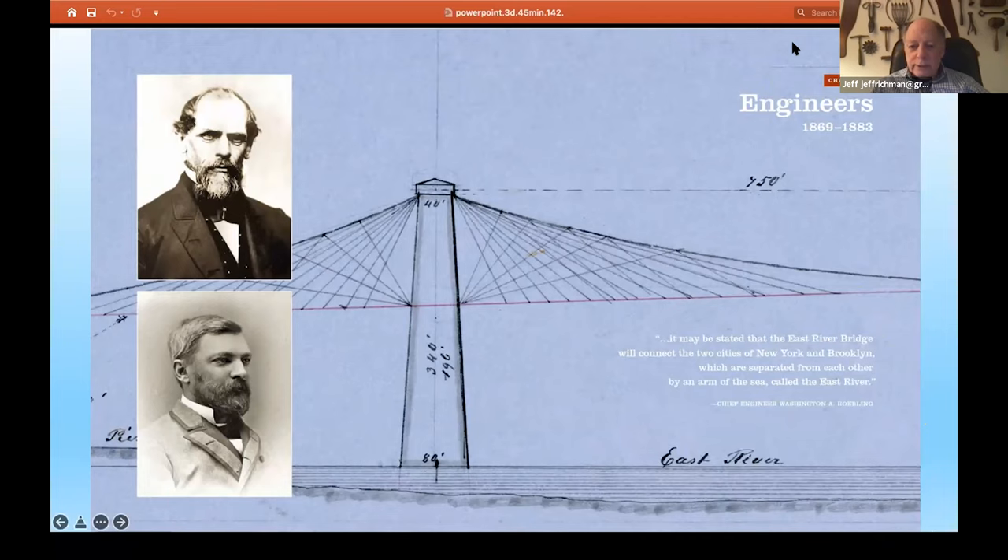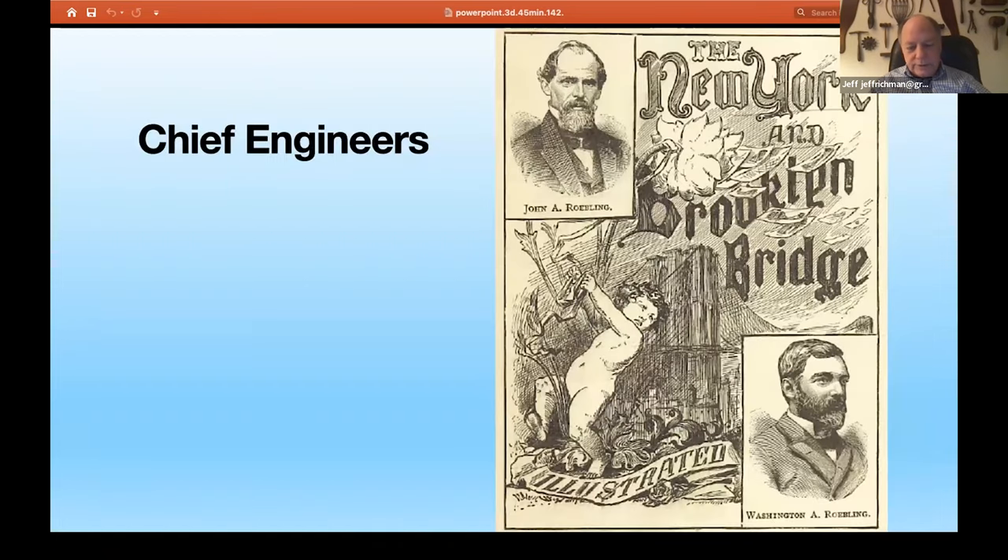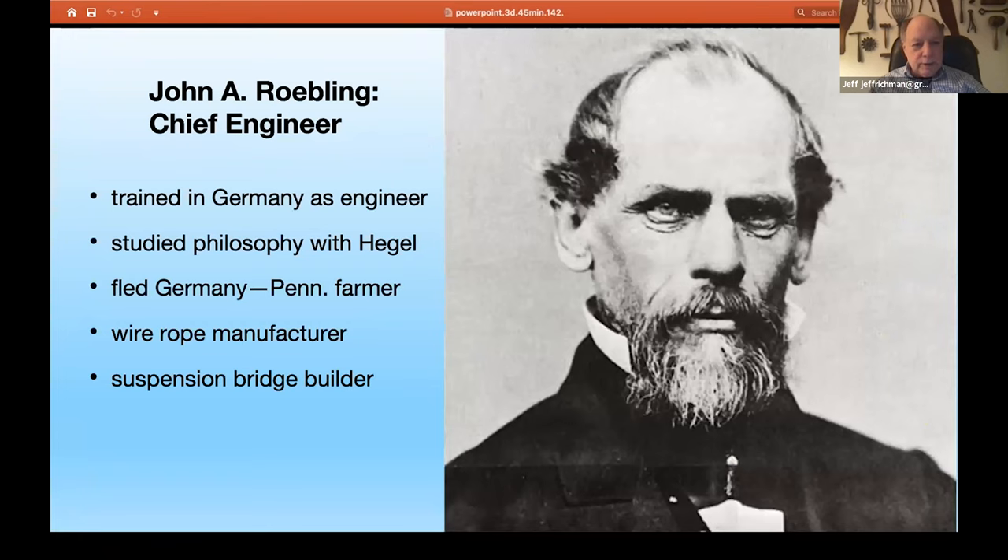Here we see the engineers: John Roebling the father, Washington Roebling the son, and then a drawing that John Roebling did in 1857 for a proposed bridge that would have gone pretty close to where the 59th Street Bridge is today. The chief engineer is John and Washington Roebling. John Roebling was born and raised in Germany, in Saxony. Moelhausen was the town that he and generations of Roeblings before him had lived in. He was trained in Germany as an engineer and architect. He studied philosophy with Hegel, and by some accounts, John Roebling was Hegel's favorite student.